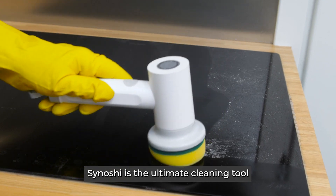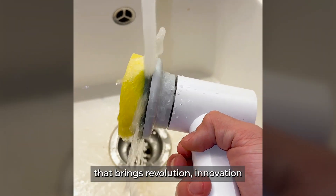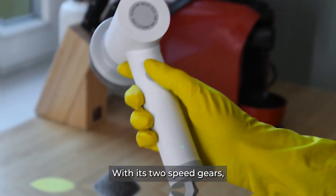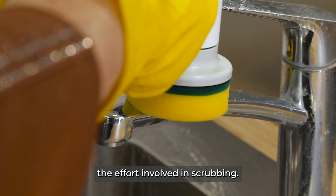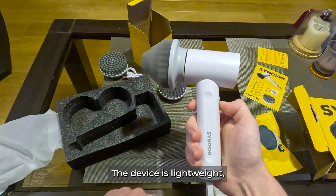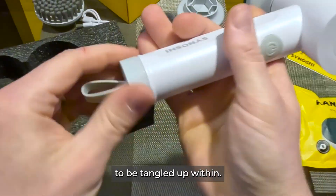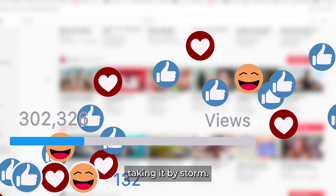Sanoshi is the ultimate cleaning tool for all surfaces. It's a compact handheld device that brings revolution, innovation, and even disruption to the cleaning industry. With its two-speed gears, Sanoshi allows you to minimize the effort involved in scrubbing. It can also help prevent the various pains caused by spending excessive time and energy on your knees while cleaning. The device is lightweight, rechargeable, and has no cord to be tangled up in. It is the hottest new trend in the household market, taking it by storm.